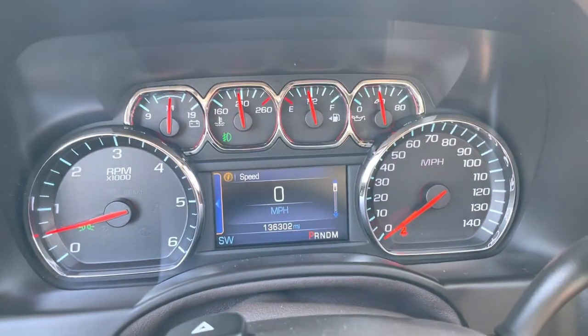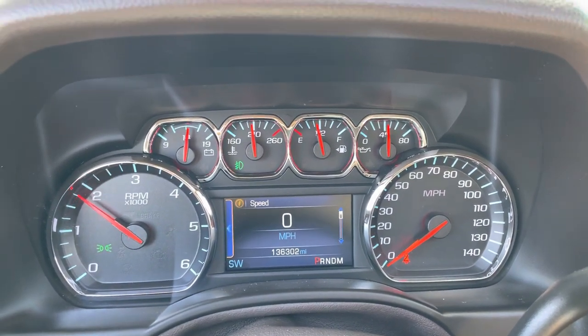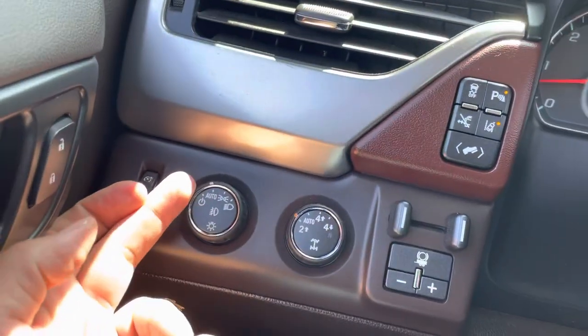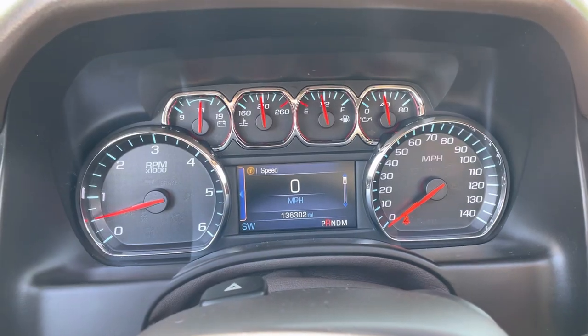On the cluster: 136,302 are the exact miles. No check engine light, no airbag light, no misfire, no hesitation. I have the headlights on automatic — if you want to shut it off you just turn one more click. The transmission goes from gear to gear without any delays.